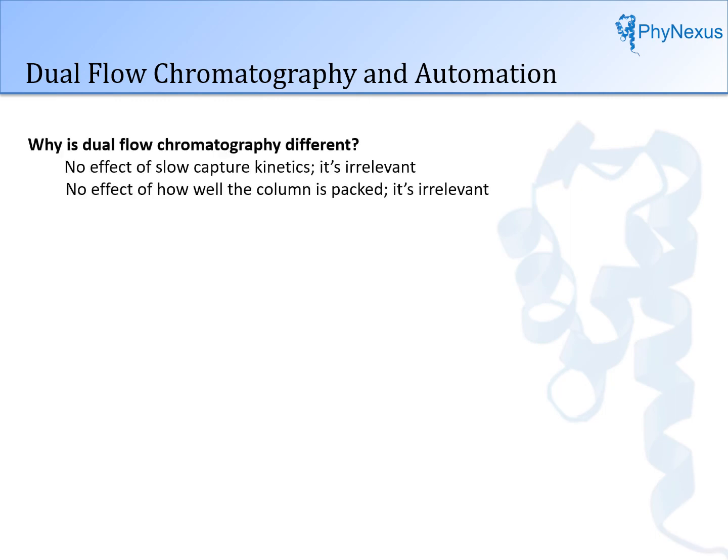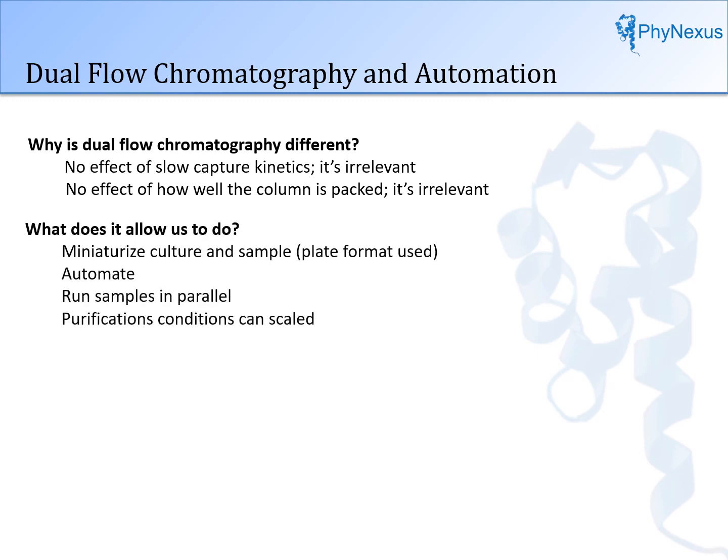To summarize, why is dual flow chromatography different? There is no effect of slow capture kinetics — it's irrelevant. There is no effect of how well the column is packed — it's irrelevant. It allows us to miniaturize culture and sample in plate format, automate, run samples in parallel, and scale purification conditions. Our primary market is drug development to lower development costs, but this technology can be used anywhere high-throughput chromatographic purification is needed — for example, to capture and purify other types of biomolecules.